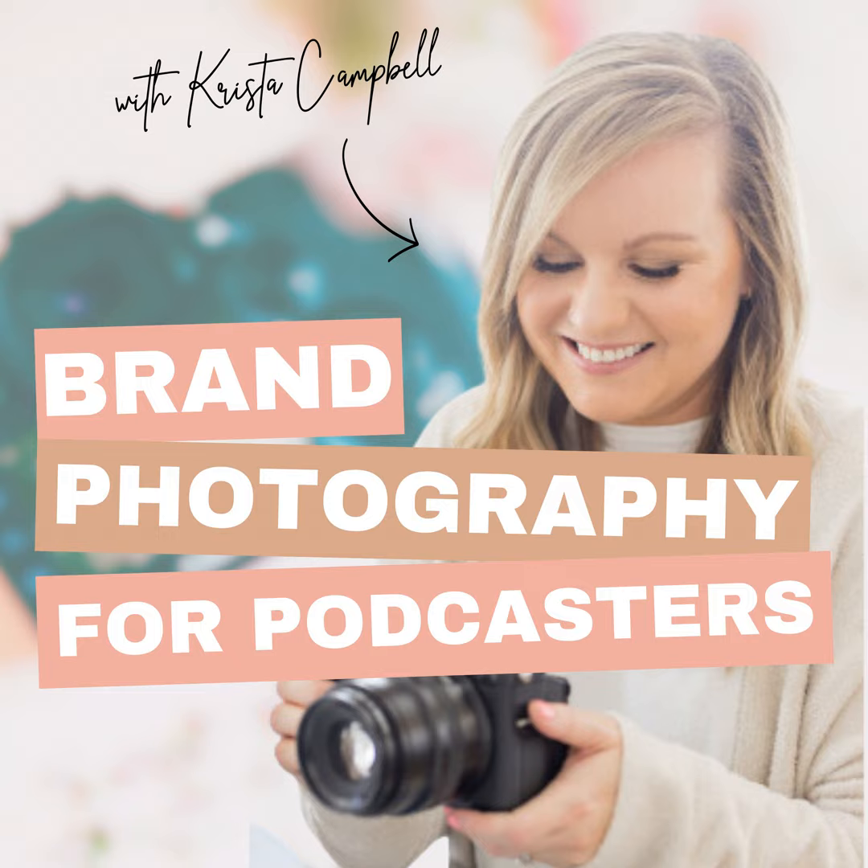Hello everybody and welcome back to another episode of the Lazy Girls Guide to Podcasting. This episode is going to be coming to you in two parts — one today, and the other part will be our Tech Thursday episode for this week, where Krista will be sharing her knowledge and expertise on how to take your own branded photographs that you can use to promote your podcast. So make sure you're subscribed for when that drops.